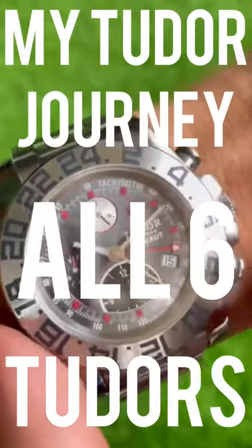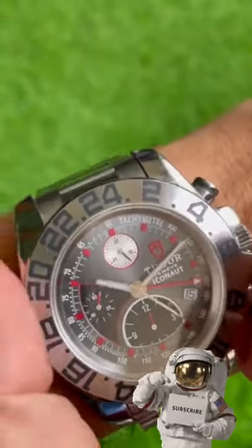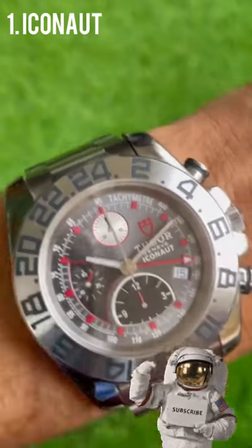Hi, I'm Mike Morrison and I'm looking at all six Tudors which have come through my collection, starting with this — the Iconaut, the big boy.